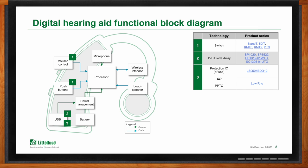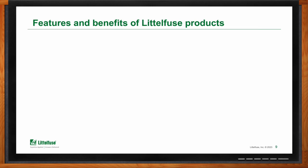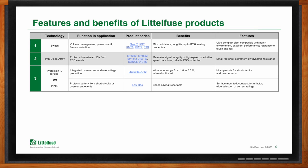So what does Littlefuse bring to the table for these kinds of designs? The product series we have — the Nano-T, the XT, the KXT, and the PTS — are all switches that Littlefuse has for these devices. The Nano-T happens to be the smallest switch made on the planet today, and it's a perfect product for a hearing aid. These are very small devices requiring a lot of functionality, so overall size is very important, besides performance and reliability. For TVS diode arrays, the PT-1020 and SP-1020 are important products. Protection ICs, e-fuses, and PPTC from the Littlefuse portfolio all provide excellent overvoltage and overcurrent protection solutions.